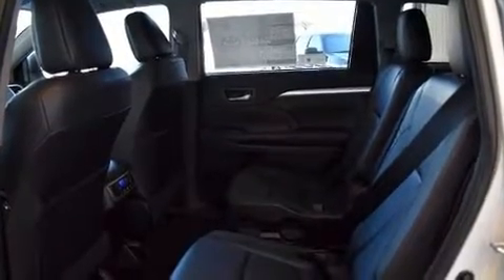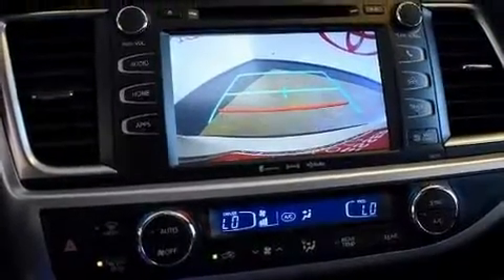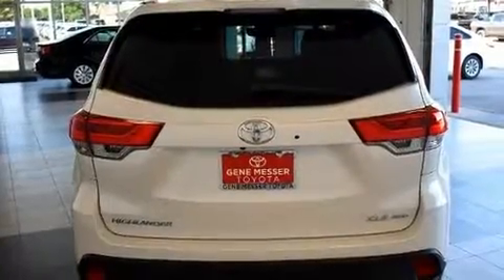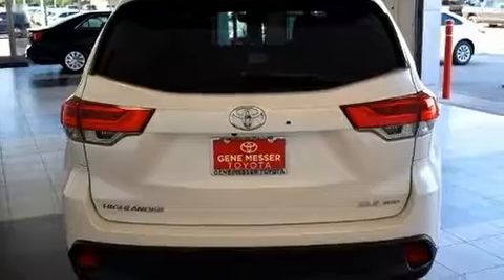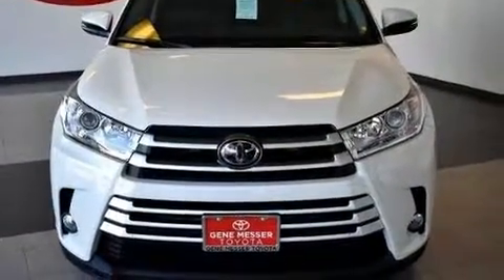Toyota prioritized comfort and style by including front and rear reading lights, one-touch window functionality, heated seats, turn signal indicator mirrors, a power rear cargo door, lane departure warning, and leather upholstery. Passengers in the third row enjoy seat-back reclining functionality, providing an extra level of comfort and convenience.